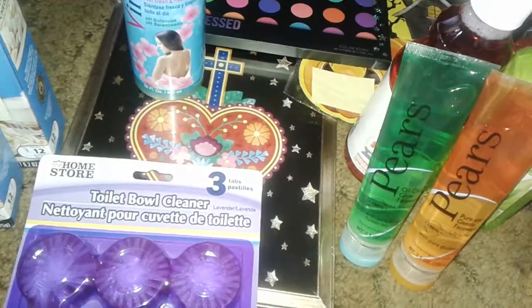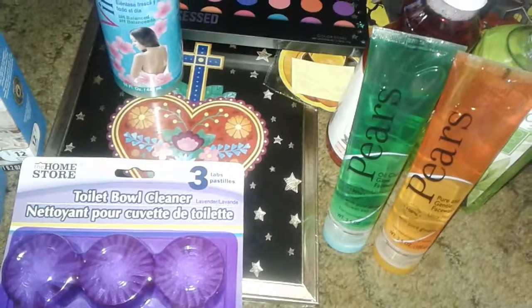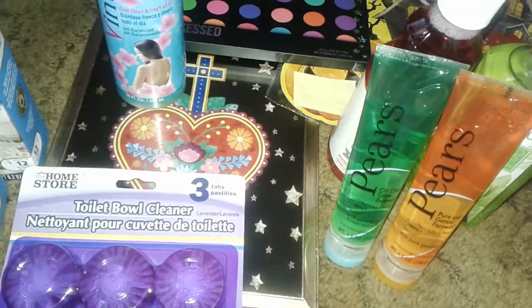Hey guys, welcome to my channel. I have a small Dollar Tree haul, Five and Below, a beauty supply store, and Dollar Zone haul.